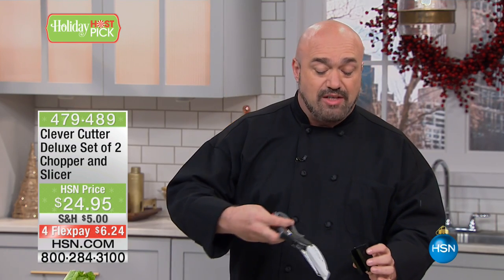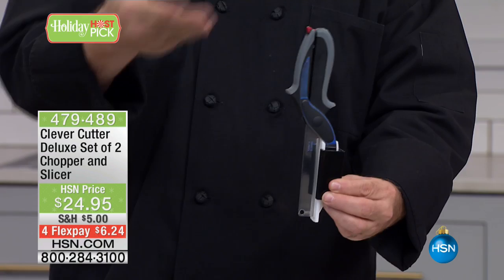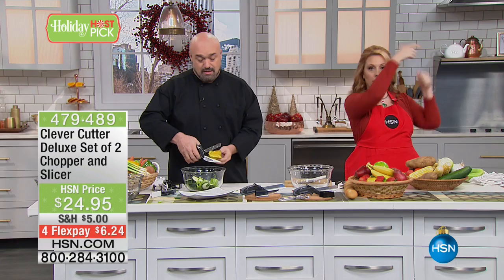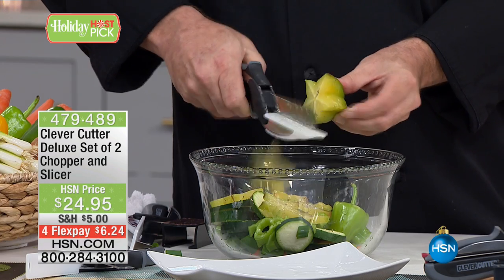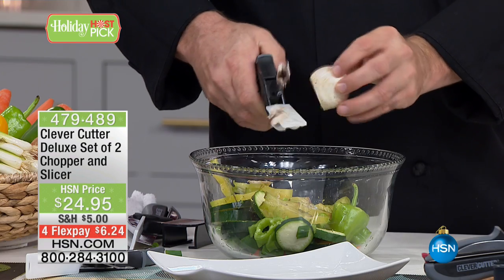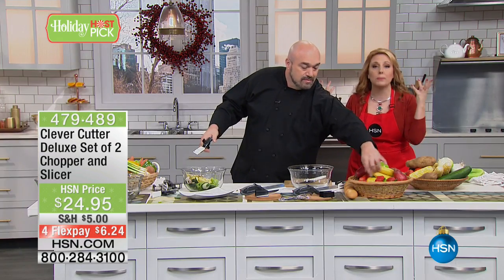It peels off the back and sticks to the inside of your cupboard — you open it up, take it out, chop chop chop, then dishwasher and you're done. Sometimes making a salad feels daunting because the part I don't like about cooking is all the prep. This takes away all the washing of dishes afterwards, and I think that's why this item has taken the infomercial world by storm. I'm the only person that has the Clever Cutter as a host pick. We've got 1,400 available — that's all we have — and when they sell out, this configuration is the best deal anywhere in the country.